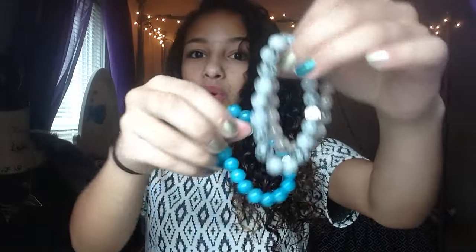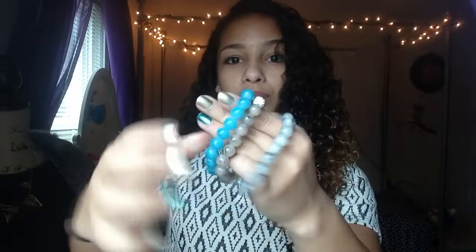My friend Davina got me this bracelet. I loved it so much that I went to the store and got two more because I thought they were really cute and I could wear them all the time. My god-sister Savannah got me this sister necklace, which is really really cute.